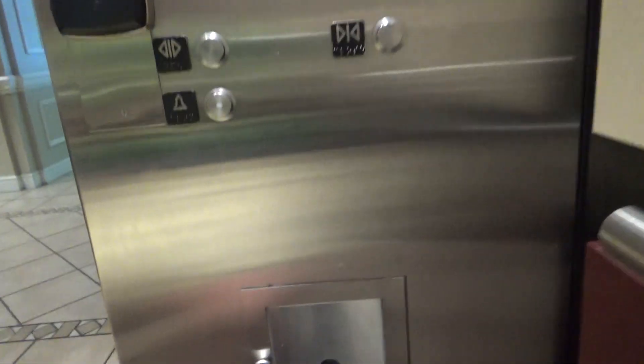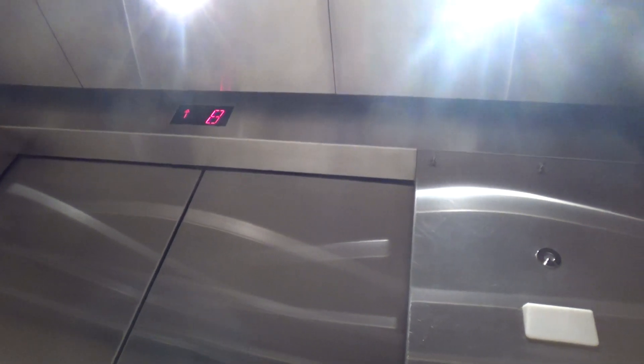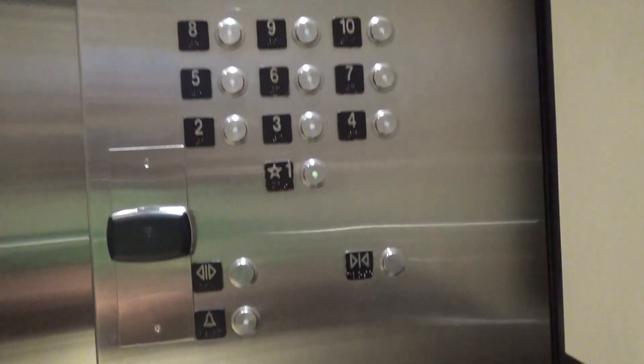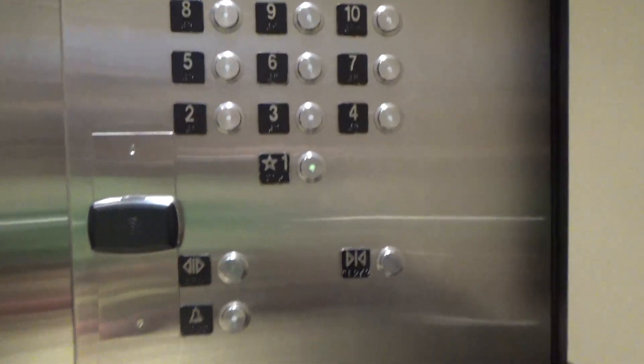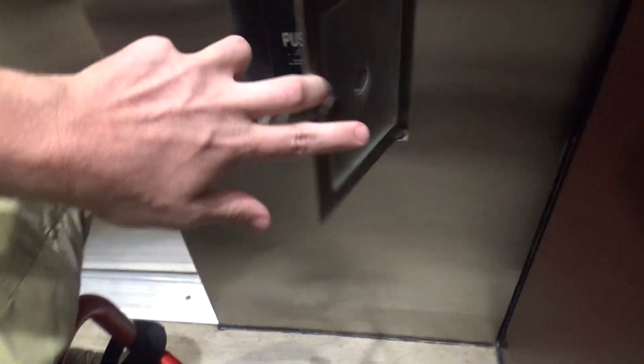Going to nine. Fast ride. Here at nine. There's a new keycard reader for the tenth floor. There's an 88 phone in there.